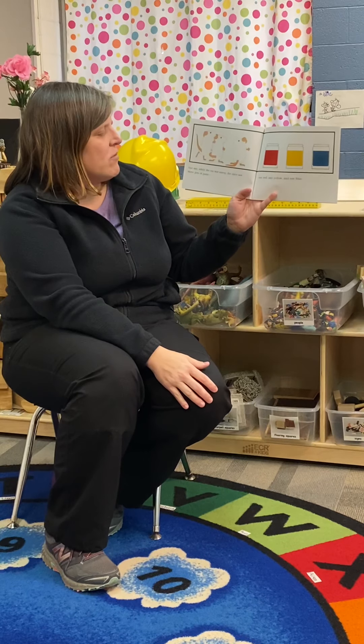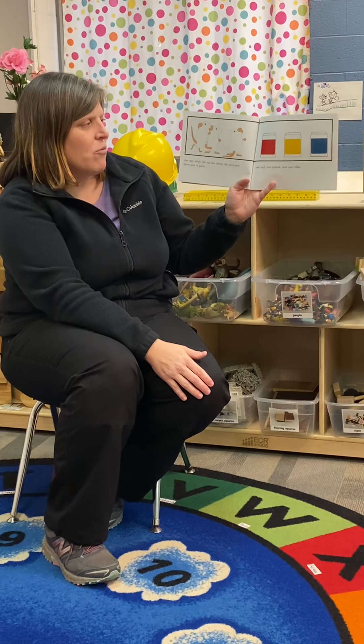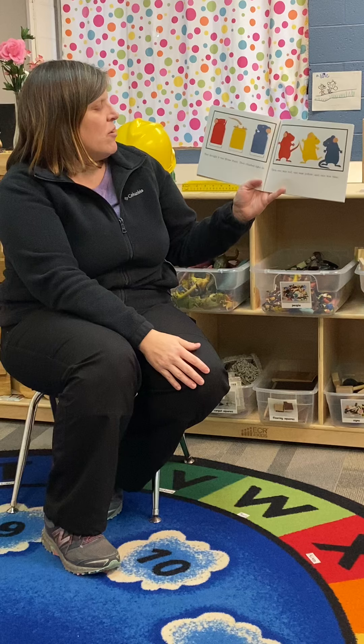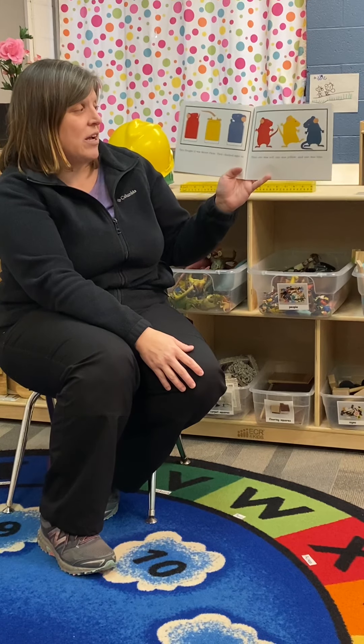One day while the cat was asleep, the mice saw three jars of paint — one red, one yellow, and one blue. They thought it was mouse paint. They climbed right in. Then one was red, one was yellow, and one was blue.